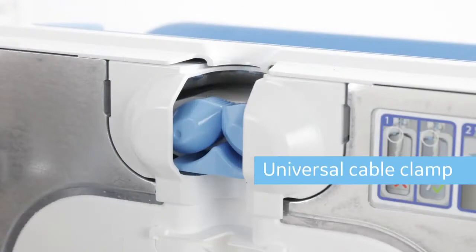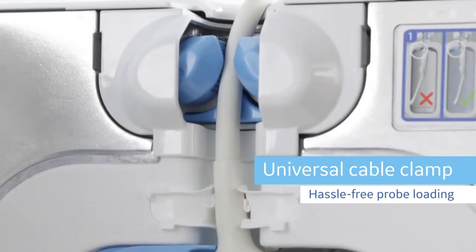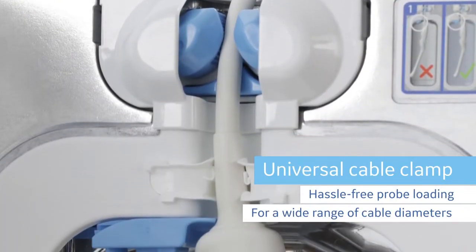A universal cable clamp provides hassle-free probe loading for a wide range of cable diameters.